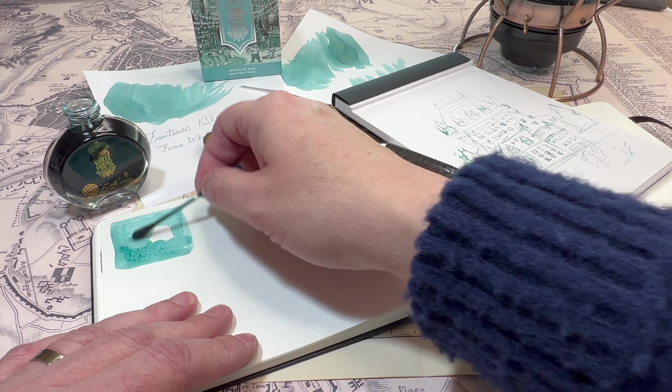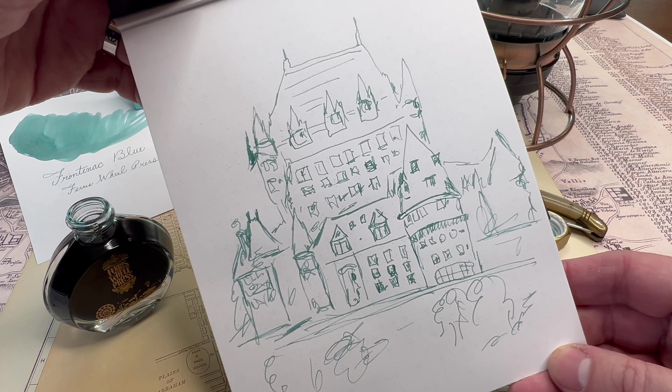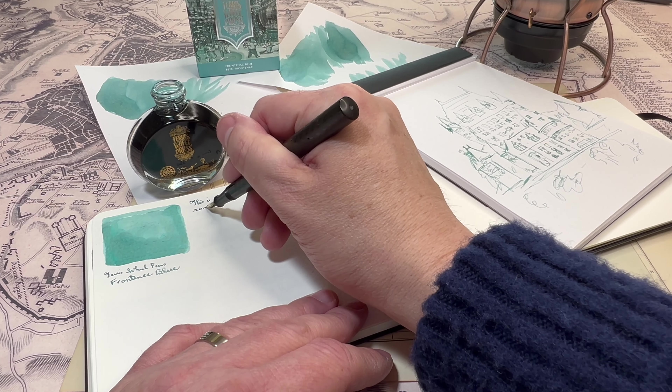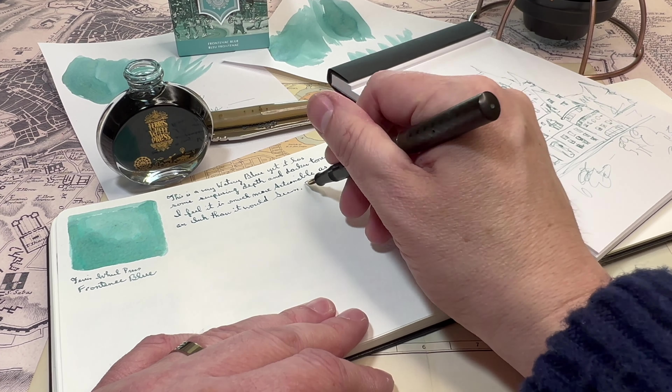Sometimes the issue with Ferris Wheel Press inks is that they're so pretty, so light, so magical that they're not really usable — you feel more like drawing or doing art rather than serious writing. This ink fortunately has some really darker tones with a lot of contrast, making it very usable and workable as a writing ink. I like this color and I feel I will use it, thinking about Chateau Frontenac when I do. I love those kinds of associations. If any brand wants me to cover an ink, just name it after something I love. Chateau Frontenac is so close to my heart — I was just there, had a wonderful time, and it's very special to me and my family.